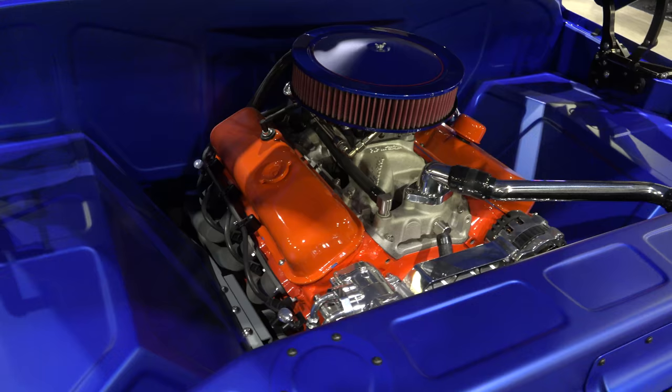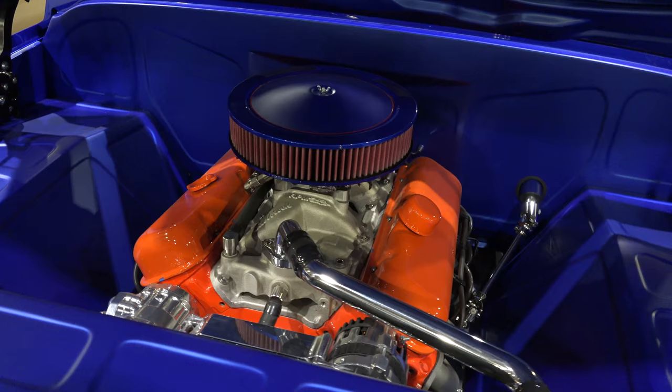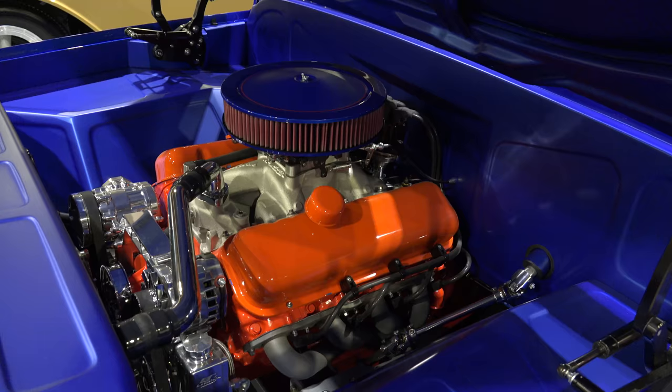I love what they did under here. They brought that satin finish in here, did some really nice bead rolling just to give it an aesthetic look but not over the top. And the motor just sits there like a ring in a box, just like it's supposed to be.